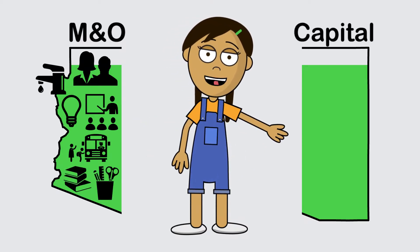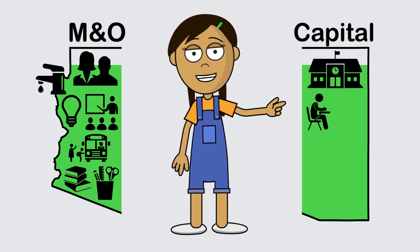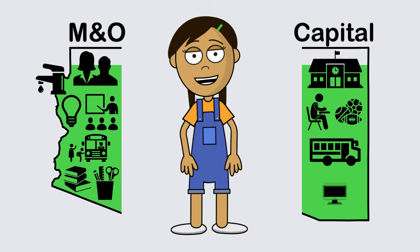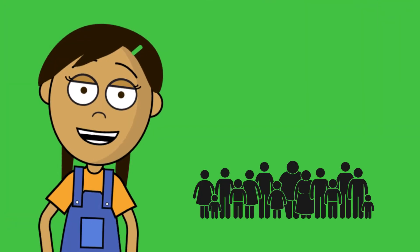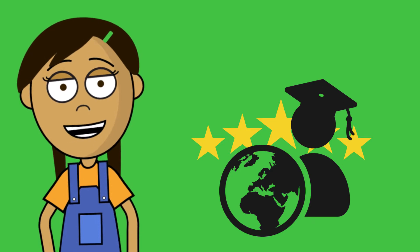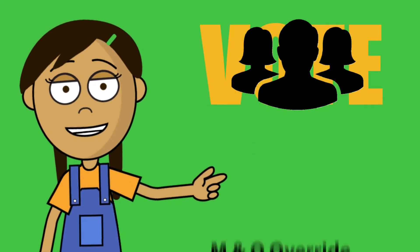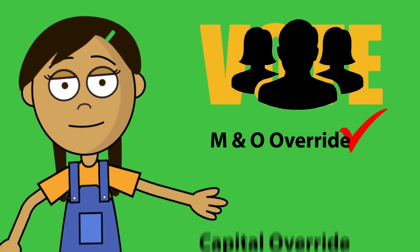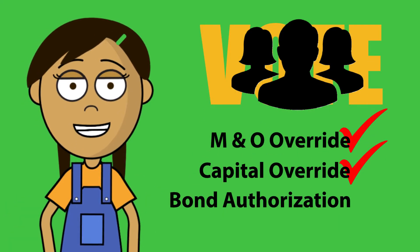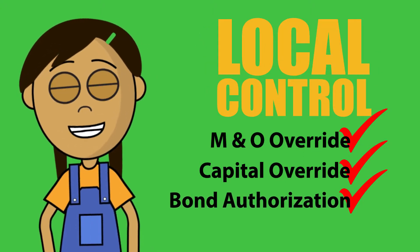The second area is capital, and it can be used for durable items such as buildings, furniture, equipment, buses, and technology. If the community wants additional funds to provide a better education and environment for our children, the Hickley Governing Board can decide to ask local voters to approve a maintenance and operations override, a capital override, or a bond authorization. Overrides and bonds are funded by local property taxes.